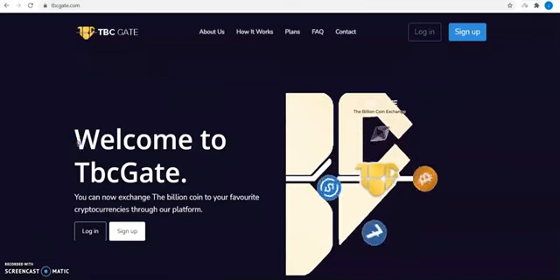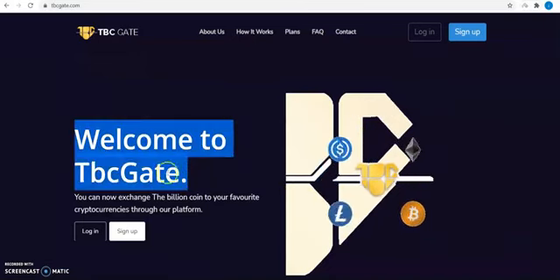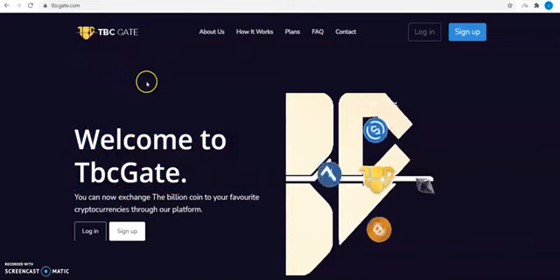Hi guys, my name is Alex Wood. I will be teaching you how to exchange your TBC to BTC.